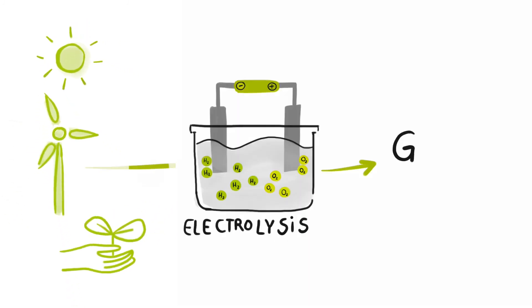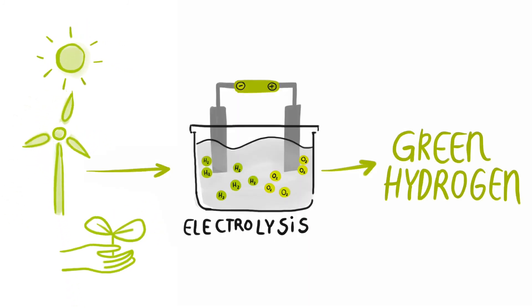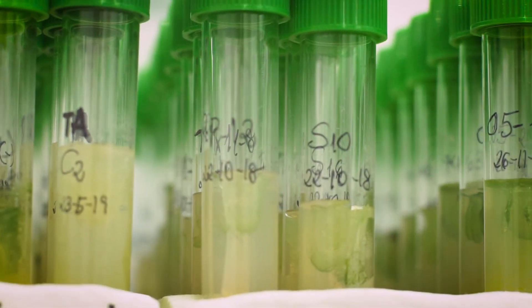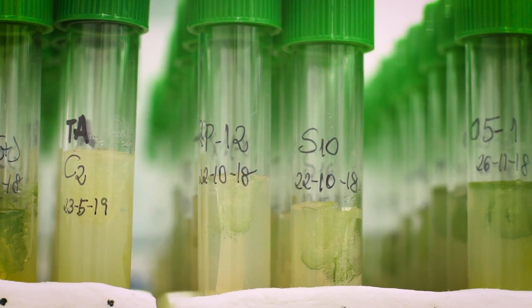This is known as green hydrogen. And, as we will see in this video, our tiny friends, microalgae, are experts in making hydrogen.